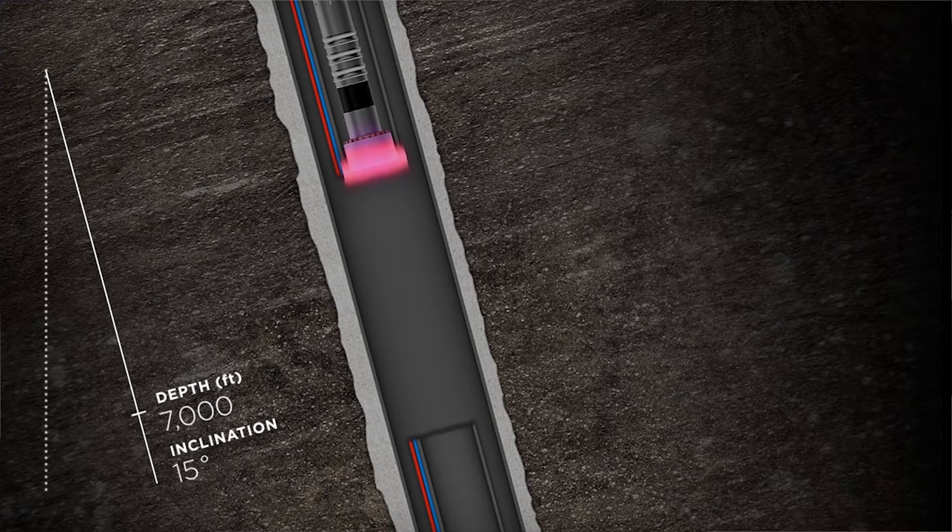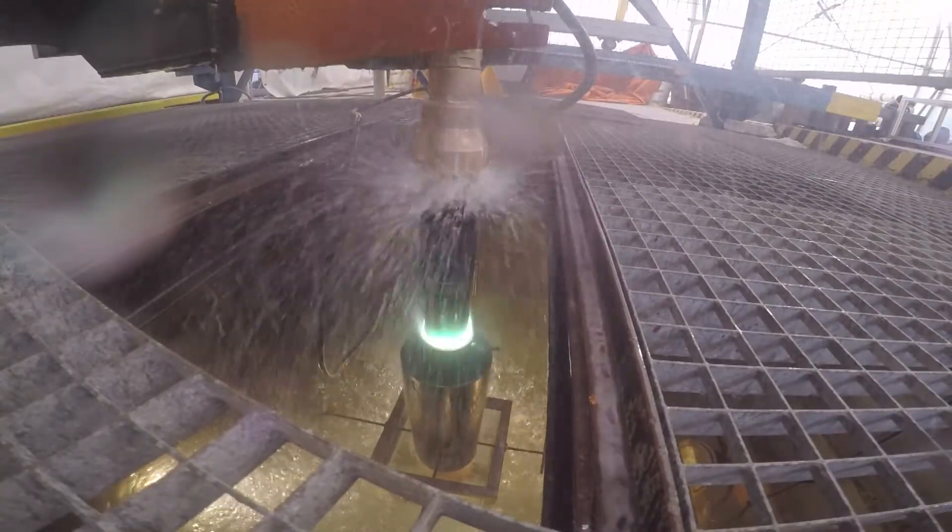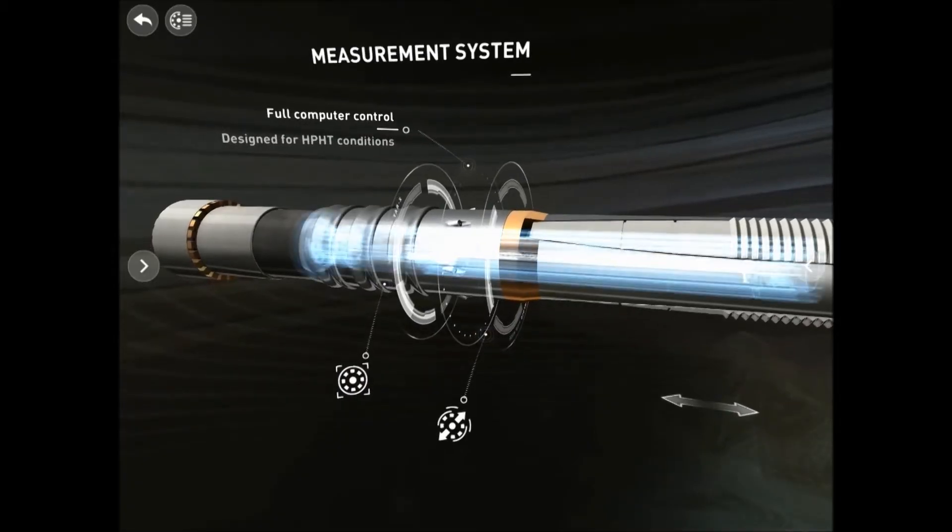We've now had some major breakthroughs in the last 12 months where we've milled tubulars — the steel tubes that go down the hole — and we've milled through control cables. We've done this at very high pressures and temperatures to replicate the downhole environment.